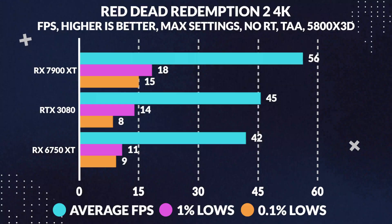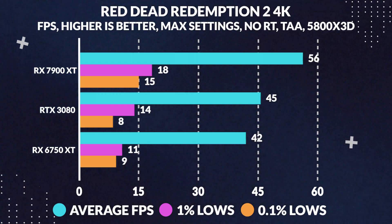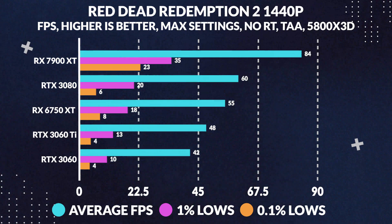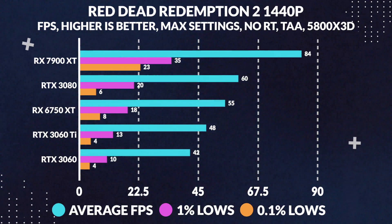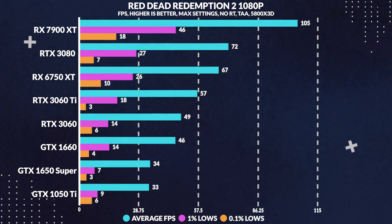In Red Dead Redemption 2 at 4K maxed out, we see a meager performance increase on the 7900 XT, with about 11 more average FPS, or about a 23% increase versus the 3080. Moving over to 1440p, we see the gap widen with the 7900 XT showing a whopping 40% increase in average frames, or an actual noticeable performance increase, while finally at 1080p we observed another big increase of 47% in average frame rate.